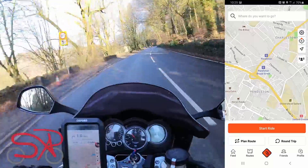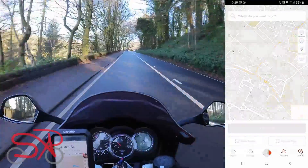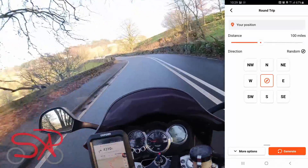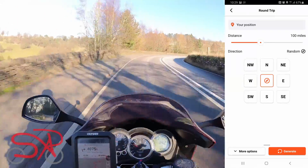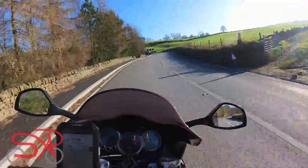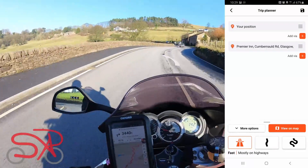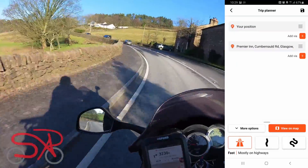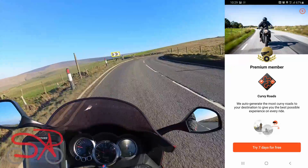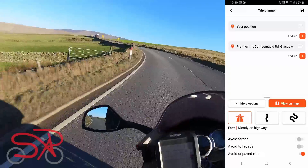At the top you've got the search box — you can hold your finger down or type it in, and you can choose plan route or round trip. For round trip it brings up a page very similar to how Kalimoto does random routes: a distance, a direction, or completely random. However the round trip route planning is a premium feature, so it won't generate the route unless you've paid. In plan route you can choose your destination, add via points or additional destinations. At the bottom you have fastest route, fastest route without highways, twisty route, and curvy roads which requires premium.